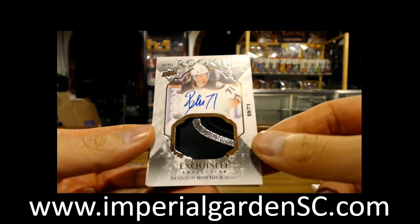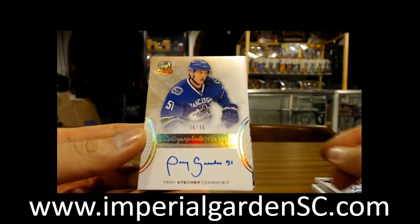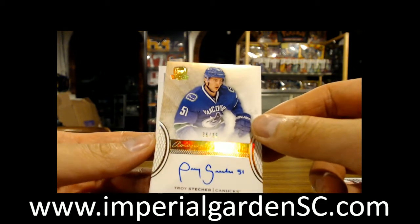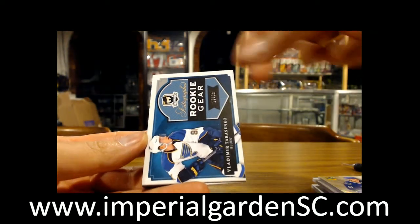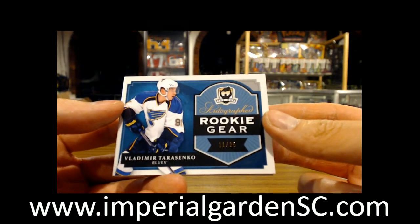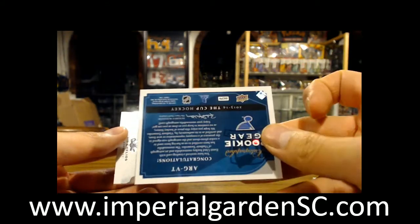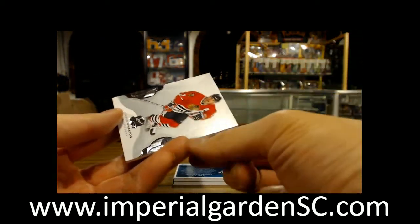We got an Exquisite rookie auto patch, number 59 of 71, of Brandon Montour for the Anaheim Ducks. And we got a gold rookie auto, number 36 of 36, of Troy Stetcher — signs his autographs like Perry Sanders, but that was a pretty nice auto. And we've got an autograph rookie gear booklet — it is an Update One, number 11 of 25, of Vladimir Tarasenko for the St. Louis Blues. This is originally supposed to be a 13-14 Cup, so I'm just going to set that down right there.